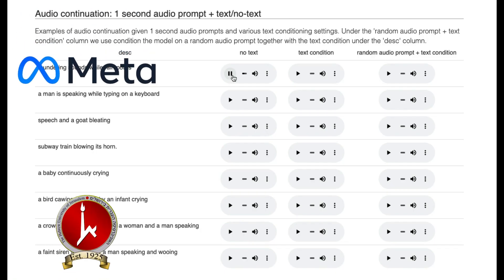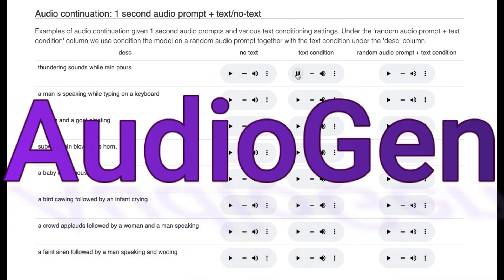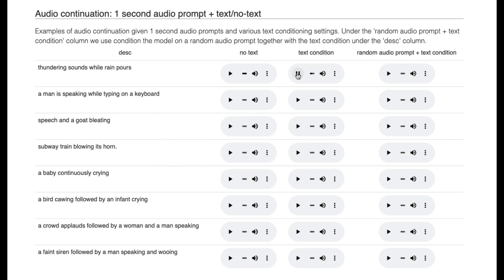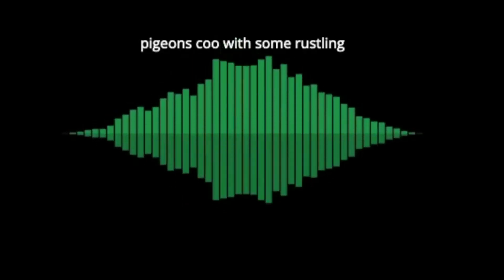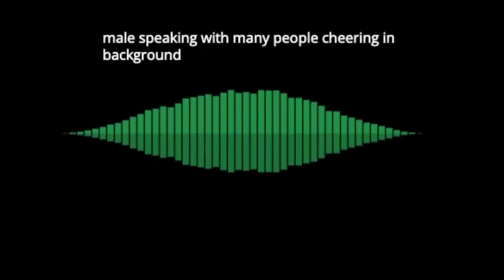Researchers from Meta AI and the Hebrew University of Jerusalem revealed AudioGen, a generative AI model that can make new audio from scratch. All you need is a text description of what you want to hear. AudioGen can also continue existing audio input from providing only one second of initial sound.